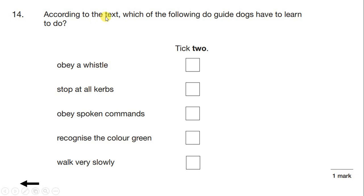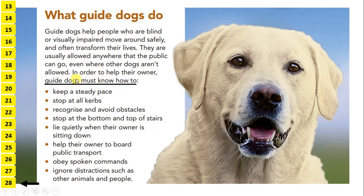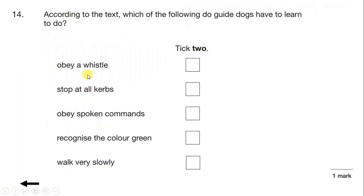Question 14. According to the text, which of the following do guide dogs have to learn how to do? Tick 2. The options are: obey a whistle, stop at all curbs, obey spoken commands, recognise the colour green, or walk very slowly. Looking back at the text, we have the introduction 'in order to help their owner, guide dogs must know how to', followed by bullet points including 'stop at all curbs' and 'obey spoken commands'. So the two we need to tick are stop at all curbs and obey spoken commands — these exact words are in the text.